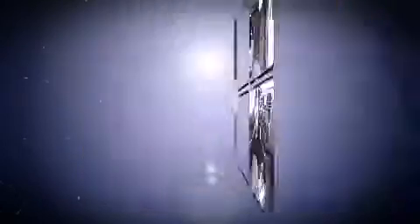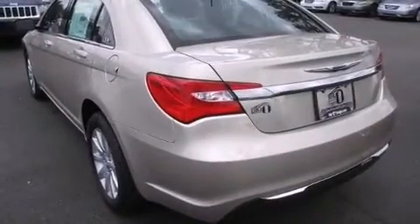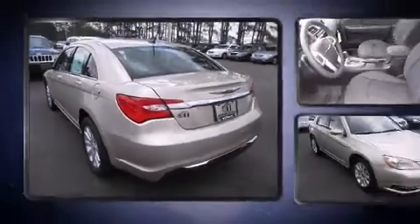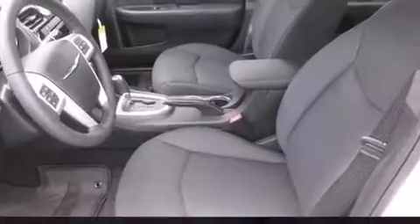Chrysler infused the interior with top-shelf amenities such as a built-in garage door transmitter, a trip computer, fully automatic headlights, remote keyless entry, and one-touch window functionality. You and your passengers will enjoy the stereo system, which includes a CD player with MP3 capability.